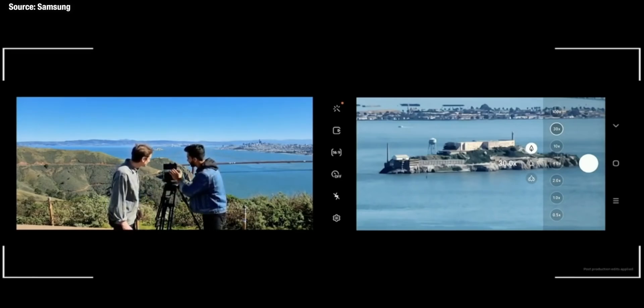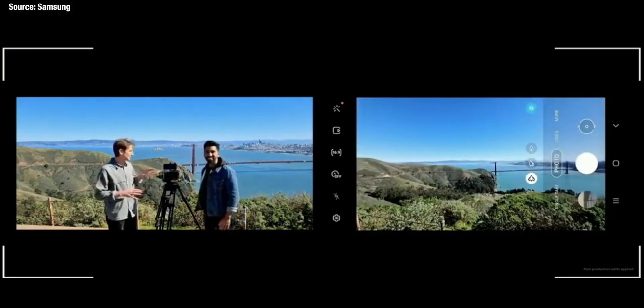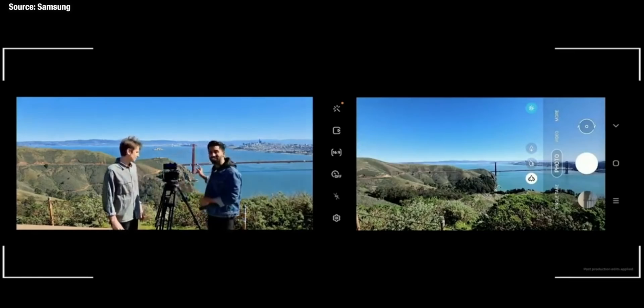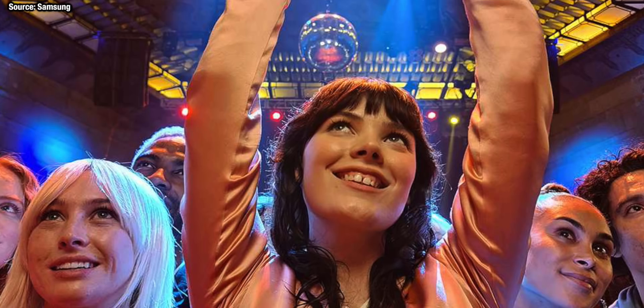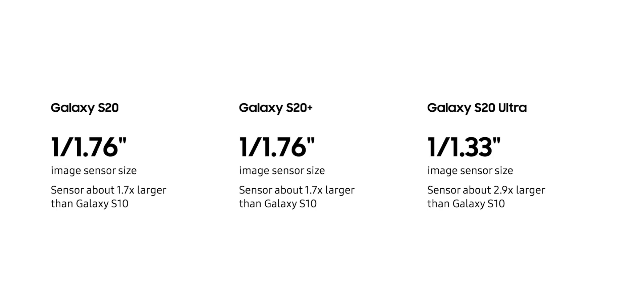So what takes the number one spot? It's the brand new 108-megapixel sensor that takes unbelievable images. Most people are just going to point and shoot using the main sensor, and the images look so good because the sensor is so much bigger than before — Samsung say it's almost three times bigger than previous generations. The photos look absolutely amazing, and there's a feature called Bright Night: because the sensor is so big it can absorb so much more light information, giving great images across so many different lighting conditions.